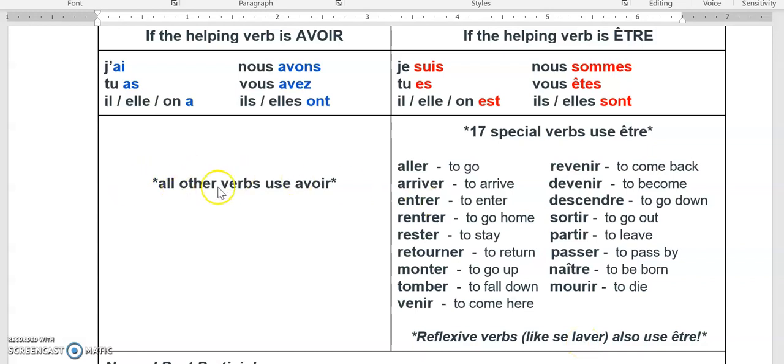All the other verbs use avoir — every other verb, ever. If it is not on this list, if it does not have se in the infinitive, it uses avoir as a helping verb in le passé composé.